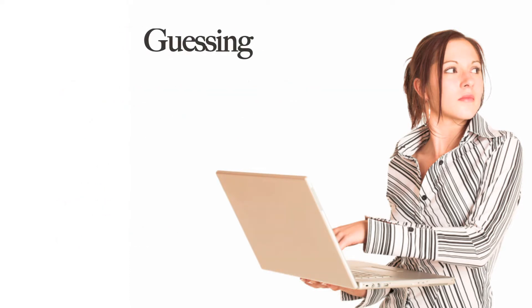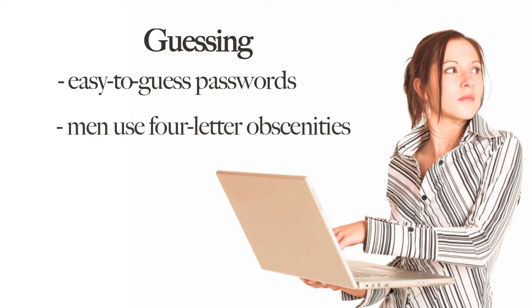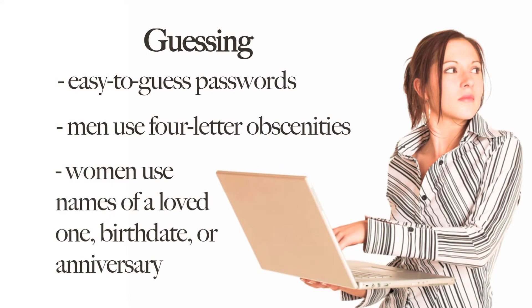Guessing. Study after study shows that people often use incredibly easy-to-guess passwords. In the next episode, we'll reveal the world's most popular password — it's so easy to guess, you won't believe it's actually true. But here's what we do know: men often choose four-letter obscenities as their passwords. Women, on the other hand, are far more likely to use the names of a loved one, or a birthday or anniversary.